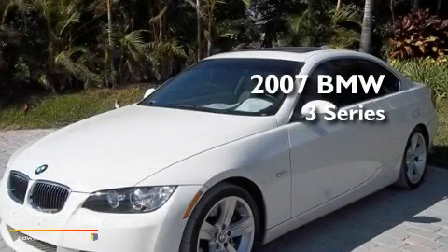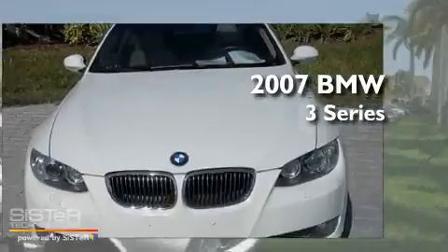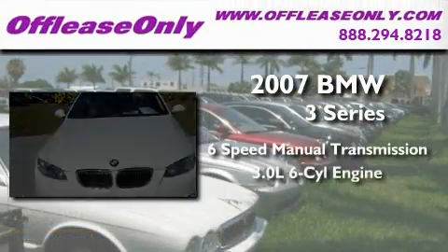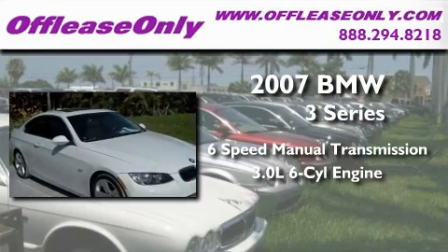This is a 2007 BMW 3 Series. This car has a manual transmission and a 3.0-liter inline six-cylinder engine.